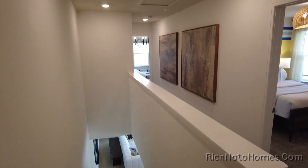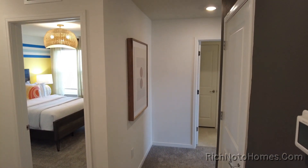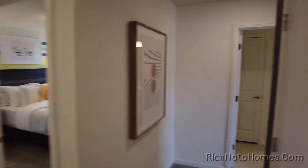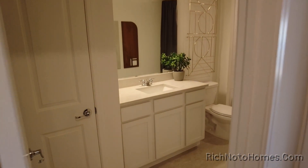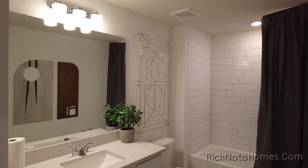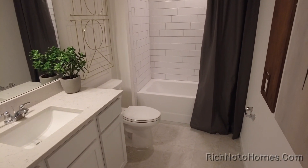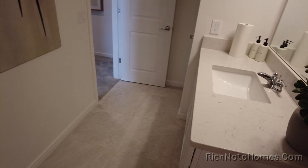The largest purchase that most people ever make in their lives is a house. Fantastic second floor — I really do like it. Let's see what's over here. I think this is HVAC — yes it is. And we have a very large bathroom; I'm a little bit in shock as I'm looking at this. A lot of floor space. There's your bathtub and your shower.